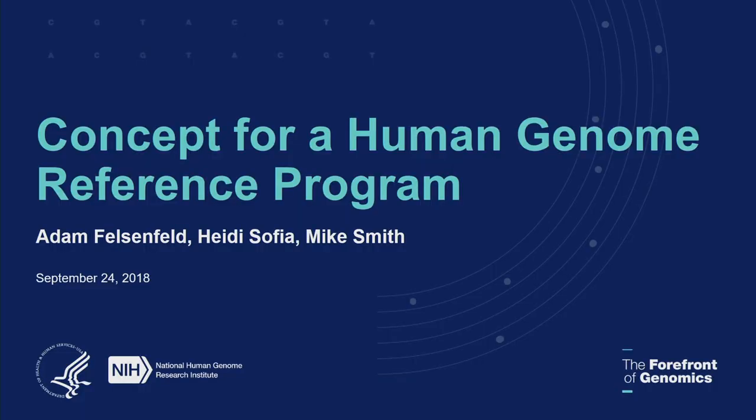This is for the Human Genomic Genome Reference Program. Good afternoon. Before I begin, I hope you've all had a chance to look at the council materials — the written brief summary of the program.